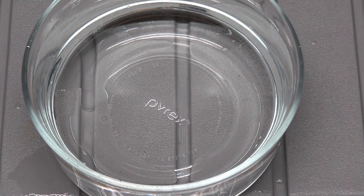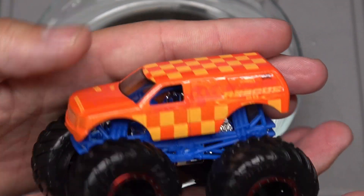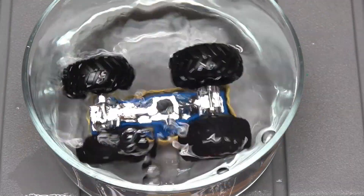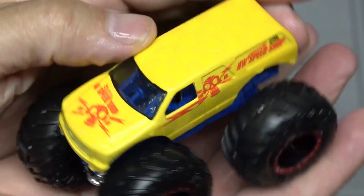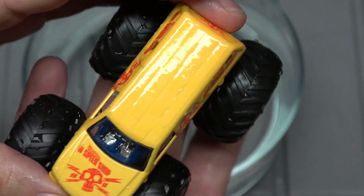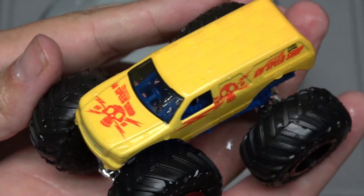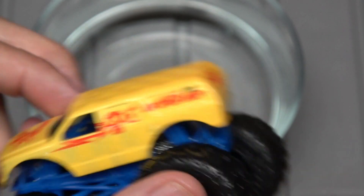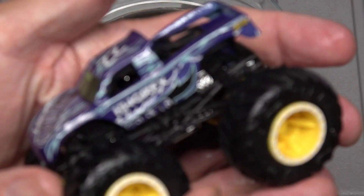Now we're going with the Town Hauler — I'm just going to drop it in and see what happens. It's almost solid yellow now. Still got some checker pattern going on up there, skulls all over the place. Check out the skull in the back window — I didn't notice that before.